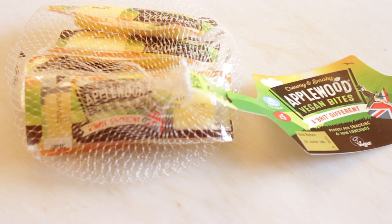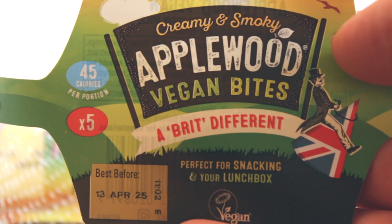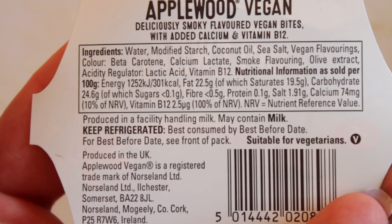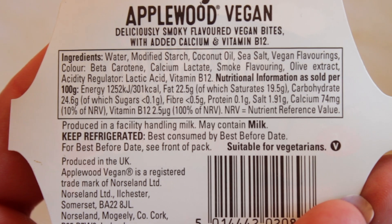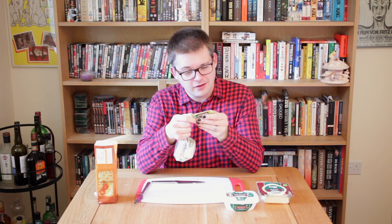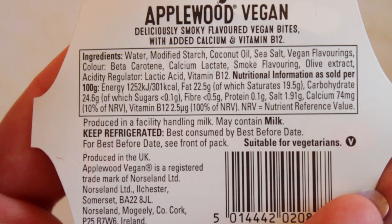Now we have the one I honestly have the highest hopes for, because so many people told me to try the Applewood smoked cheese. So this is Creamy and Smoky Applewood Vegan Bites — 'a Brit difference, perfect for your snacking and your lunchbox.' It says 'Applewood vegan bites.' It's got deliciously smoky flavour with added calcium and vitamin B12. Interestingly, it specifically says suitable for vegetarians, not vegan, and it's produced in a facility handling milk — may contain milk. So this one is vegan in name only? It could potentially not be fully vegan. Let's try one and see.